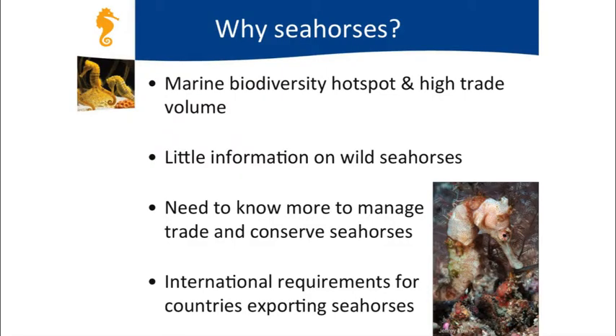There's a lack of information about seahorses because they're found across more than 80 different countries that are involved in their trade. There are international requirements to help countries ensure their seahorse trade is sustainable.